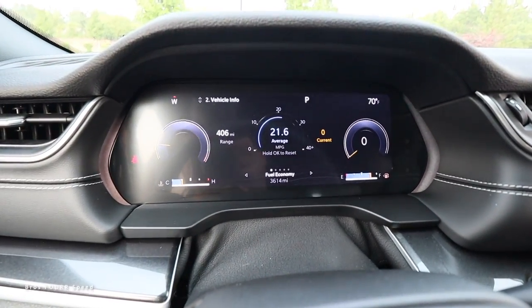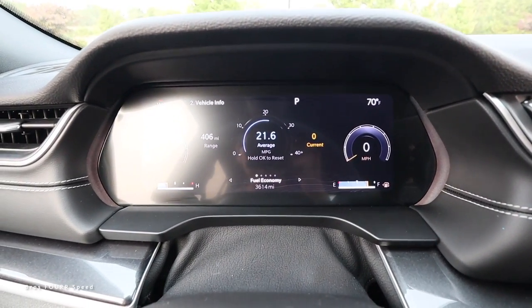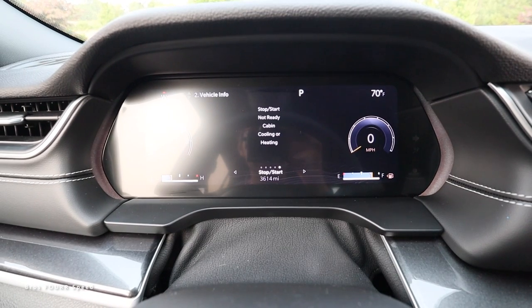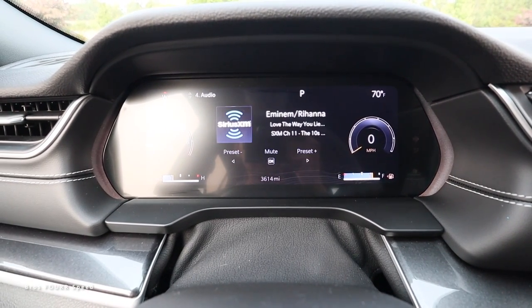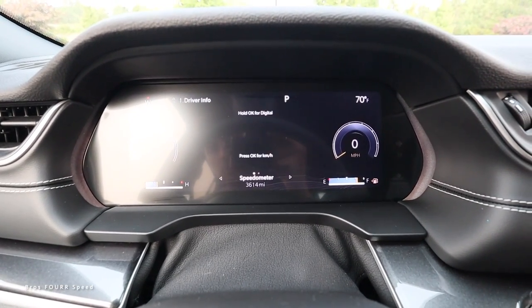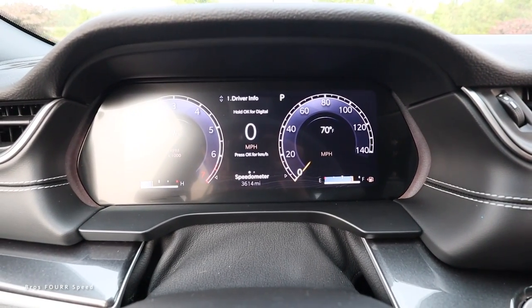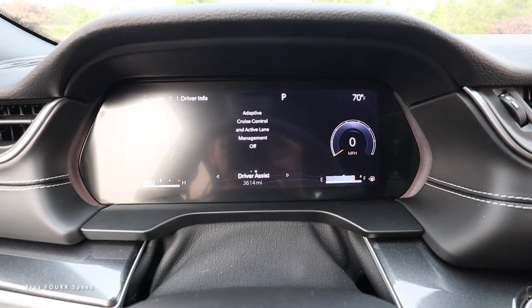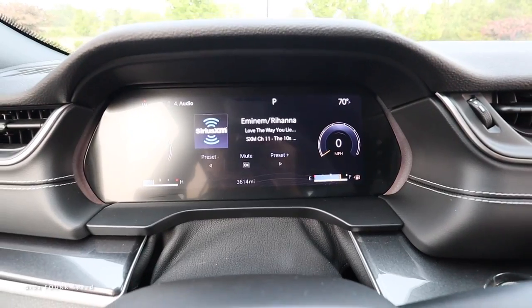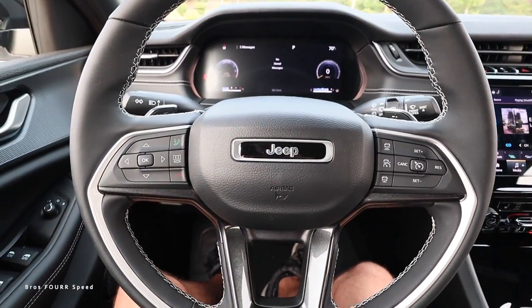Scrolling down, you're going to see how everything moves out of the way and you can scroll left and right to see all sorts of different vitals within the car. Continuing down, we have some trip information and audio information, and you can continue scrolling. Back on the main screen you can scroll left and right to see adaptive cruise control settings - you get a pretty good amount of information from this screen.